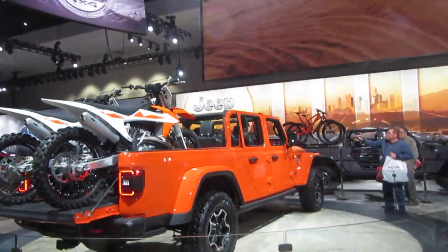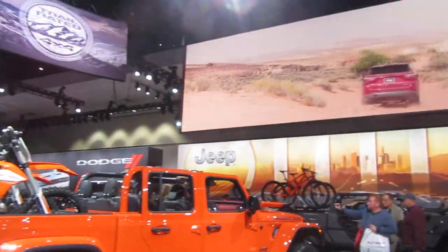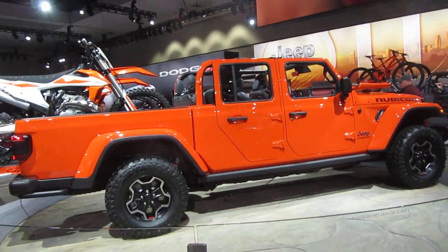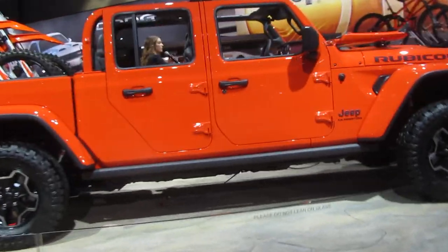Jeep has a solid reputation for offering vehicles with unmatched off-road abilities, an open-air driving experience, and go-anywhere capability. Now we are pleased to introduce to you the first all-new Jeep pickup truck in nearly three decades — the brand new 2020 Jeep Gladiator.